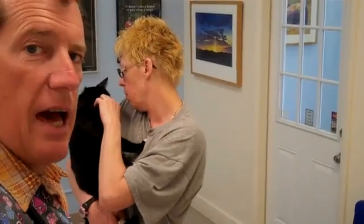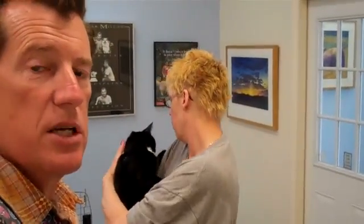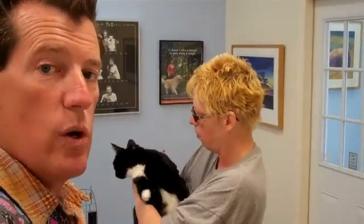We listened to Pookie's lungs, and Pookie's lungs are very, very noisy — lots of wheezing, lots of noise in there. We talked about feline asthma.